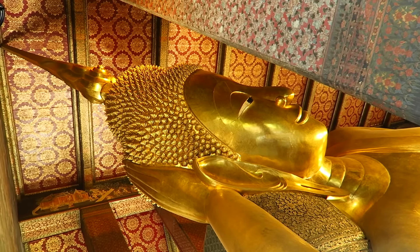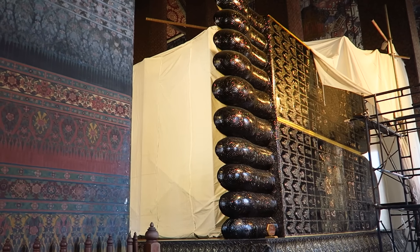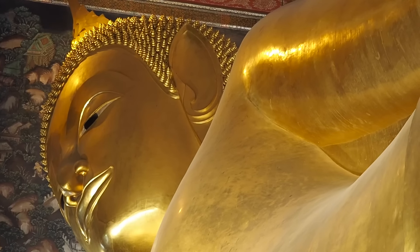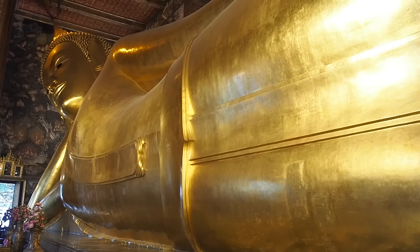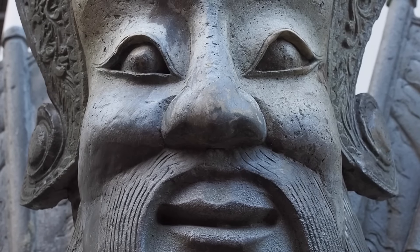We hope you're not feeling too templed out yet because we still have a few more to show you. Next up is Wat Po, better known as the Temple of the Reclining Buddha. Inside you'll find a Buddha stretched out 46 meters in length, which is quite the sight to behold. This temple is also famed as the birthplace of traditional Thai massage and the art is still taught there.